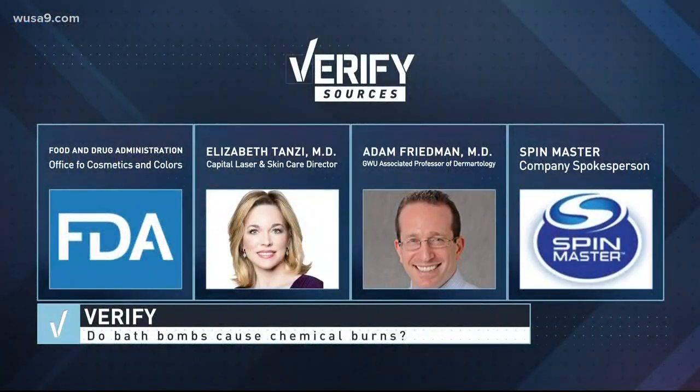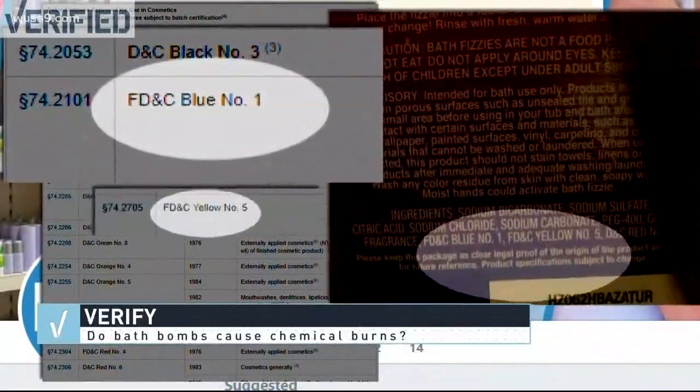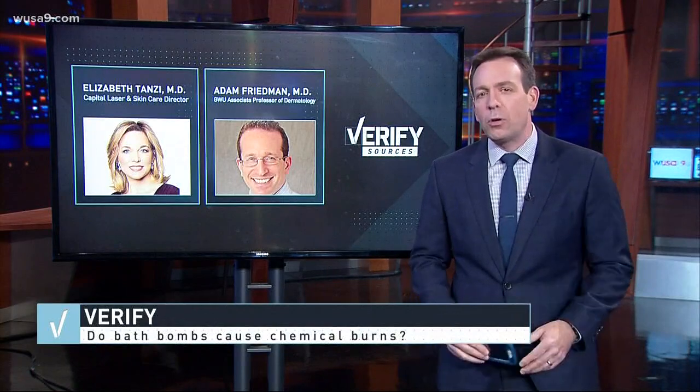Let's verify. Our team tracked down multiple experts to get answers. First, the FDA — we wanted to check out the color additive, and they're all FDA approved and certified. Next, we sent that photo to two board-certified dermatologists. Both say there's very little chance that's a chemical burn.